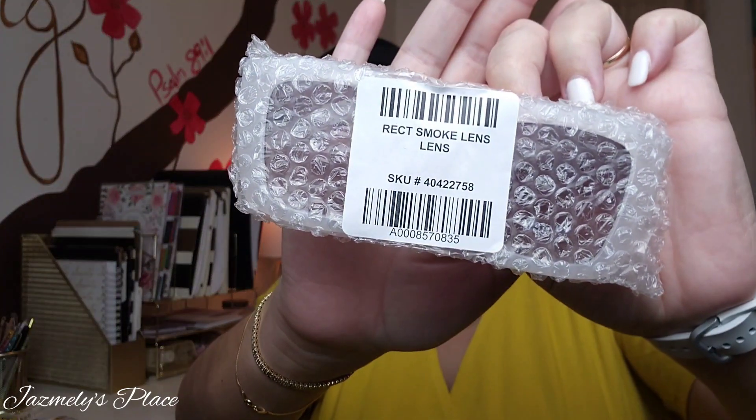The next thing I got is an accessory — it's a rect smoke lens sunglasses; that is the SKU if you're interested. Let's pop it open and try them on. It says 100% UV protection right on the front, which we'll rip that sticker off. That's what they look like. Let me try them on — I can't see what I'm doing because I cannot see without my glasses. What do you think?